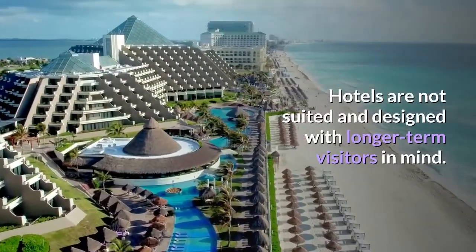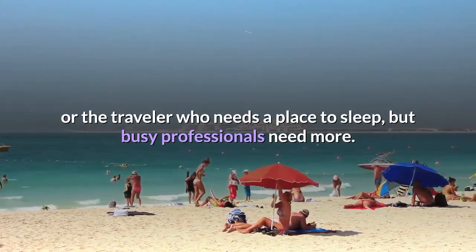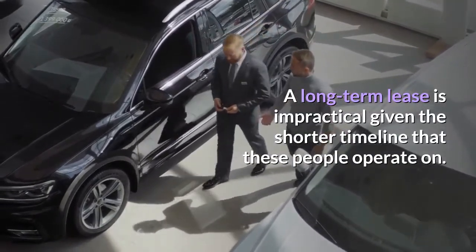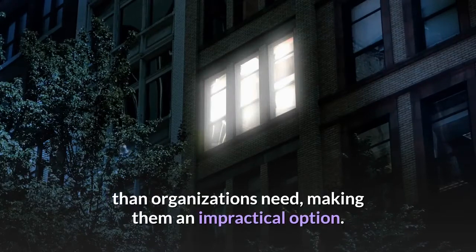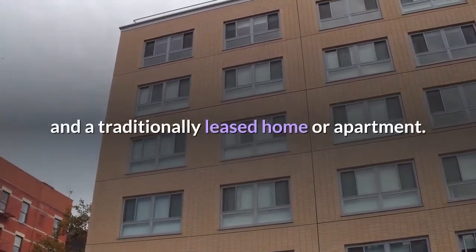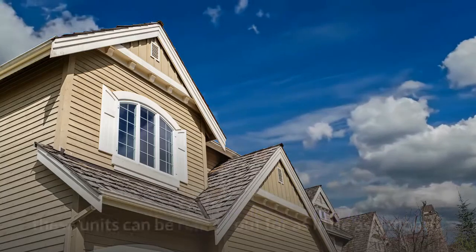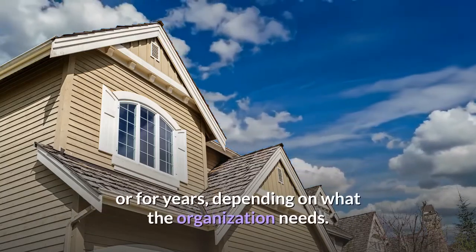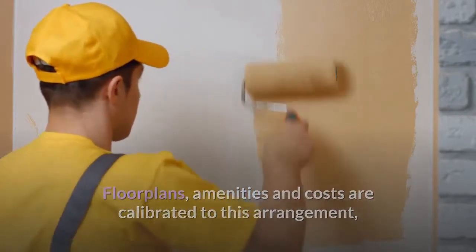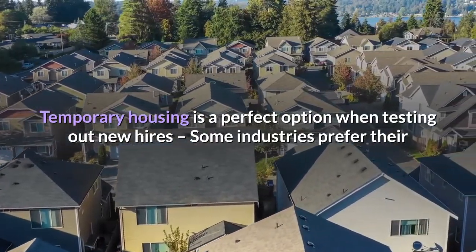Hotels are not suited or designed with longer-term visitors in mind — they are built for the weekend vacationer or the traveler who needs a place to sleep. Busy professionals need more. A long-term lease is also impractical given the shorter timelines these people operate on, as most apartments and homes want a longer commitment than organizations need. Temporary housing offers that perfect medium between a hotel and a traditionally leased home or apartment, with units rented for as little as a month or for years, and floor plans, amenities, and costs calibrated to this arrangement.